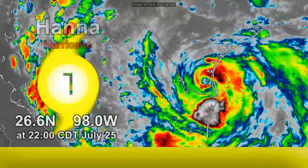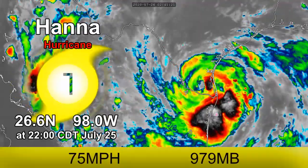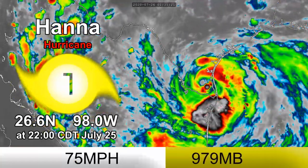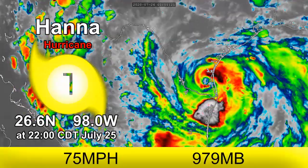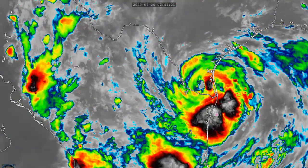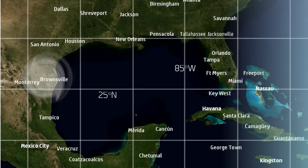Hurricane Hannah is now inland over extreme southern Texas, bringing with it torrential rainfall, storm surge, and life-threatening winds. The storm is down from its peak but still a Category 1 hurricane with maximum sustained winds of 75 miles an hour and a minimum pressure of 979 millibars as of 10pm Central Time this July 25th.